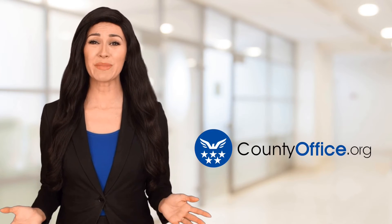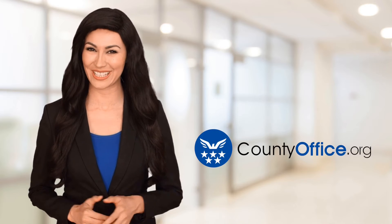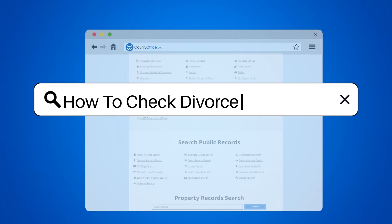Welcome to County Office, your ultimate guide to local government services and public records. Let's get started. How to Check Divorce Status.